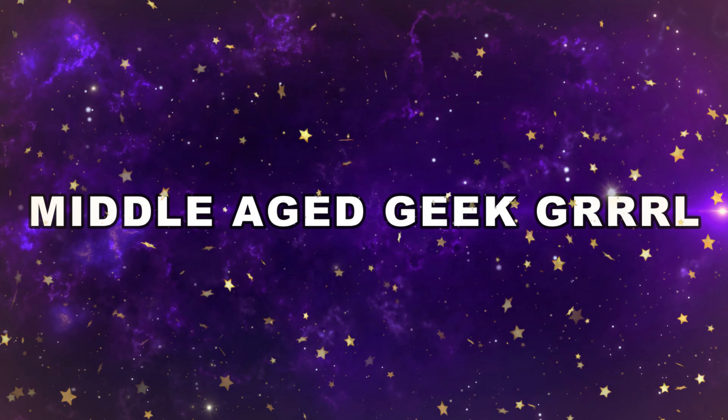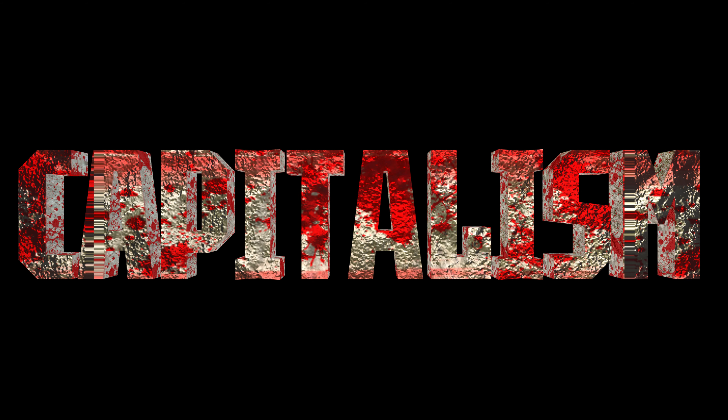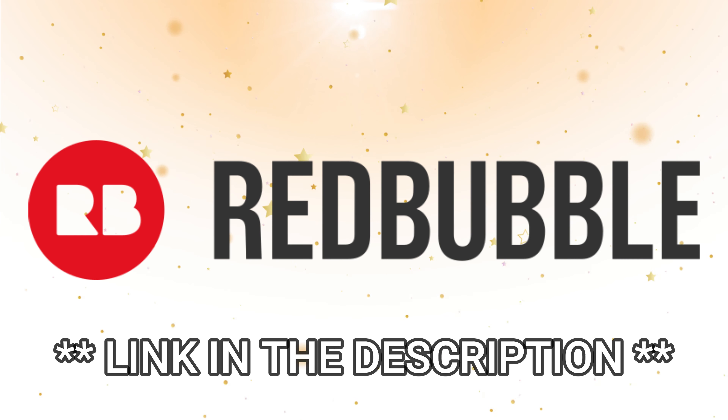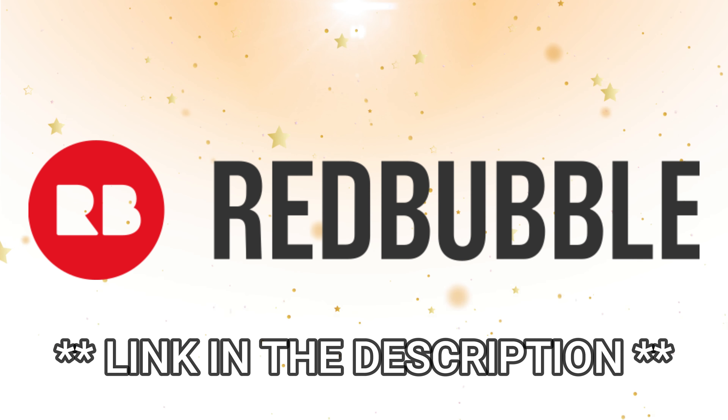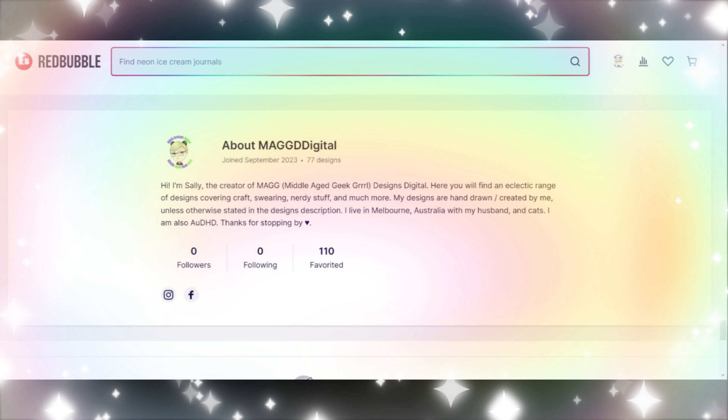Hello and welcome to Middle Age Geek Girl, I'm Sally. Today's episode is proudly brought to you by capitalism and a bit of self-promotion. What I want to share with you today is the exciting news that I have opened up a Redbubble store called Mag D Digital,